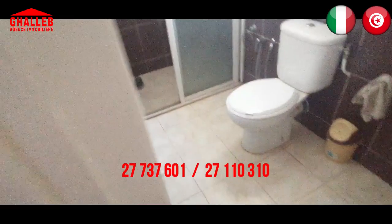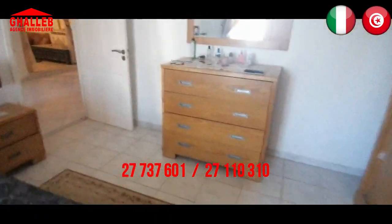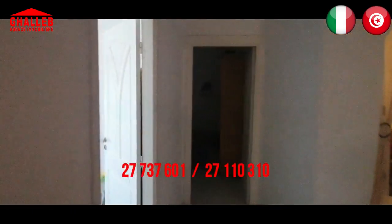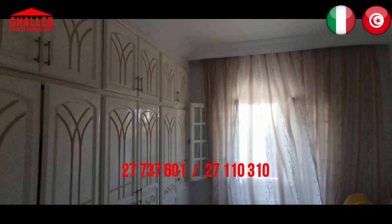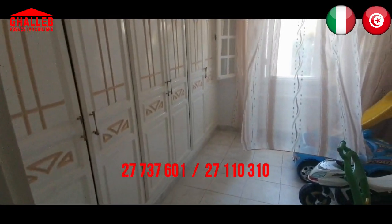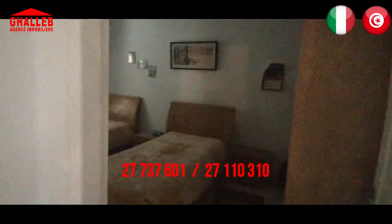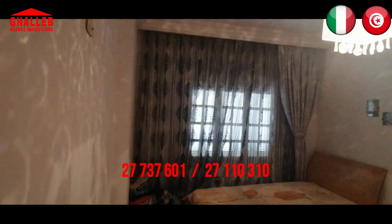C'è l'aria condizionata in questa camera grande con un mobile adeguato. Alla nostra sinistra c'è una piccola camera usata per i bambini, con un bel dressing e una finestra orientata ovest-nord che riceve la luce alla fine del giorno. Poi c'è la terza camera, anch'essa per i bambini, con due letti singoli.